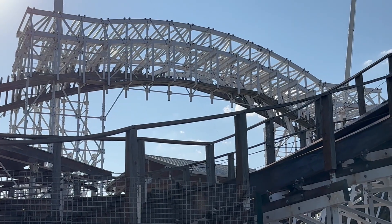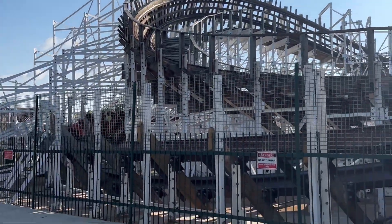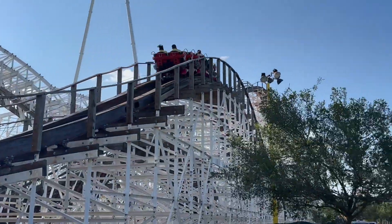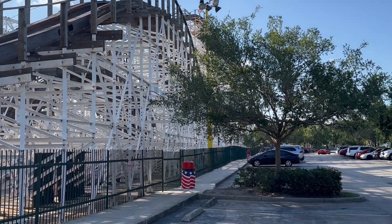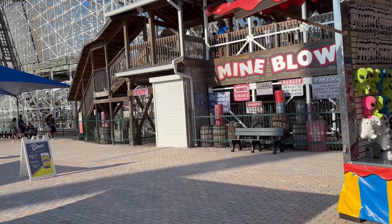After waiting for hours, it looks like this coaster is running with actual people, so it looks like I'm finally going to get my chance to form my opinion on this ride. The ride is officially open — I'm about to get my ride on right now.